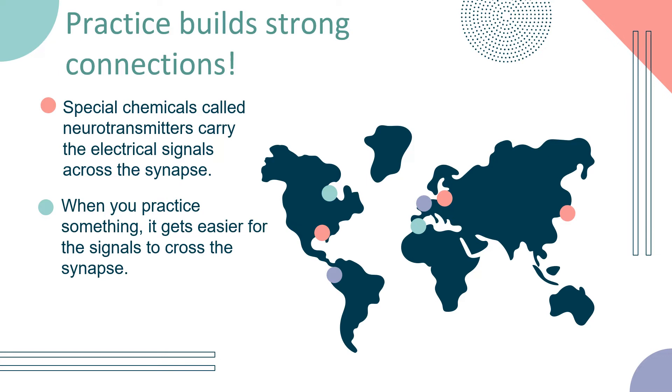Practice builds strong connections. Special chemicals called neurotransmitters carry the electrical signal across the synapse. When you practice something, it gets easier for the signals to cross the synapse, because the contact area becomes wider and more neurotransmitters are stored there.